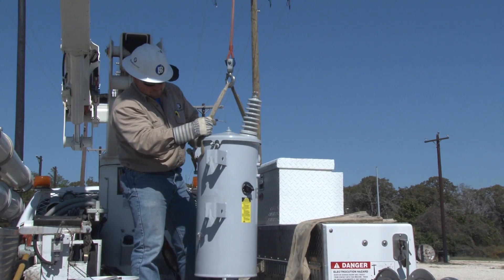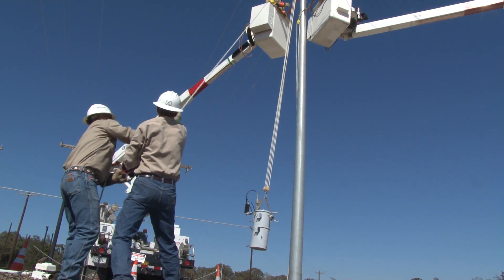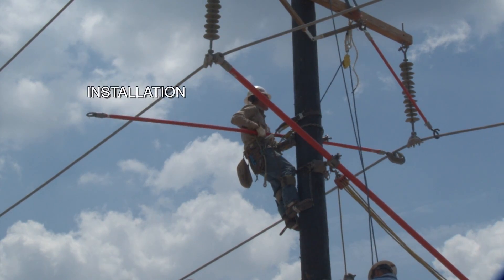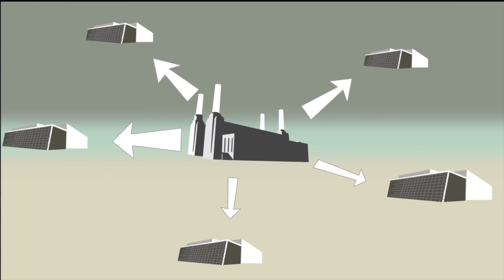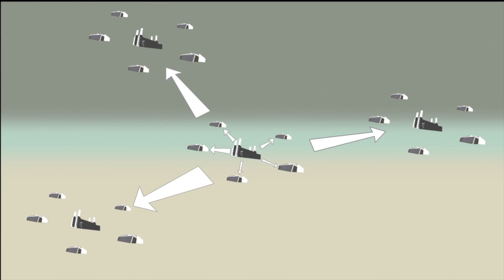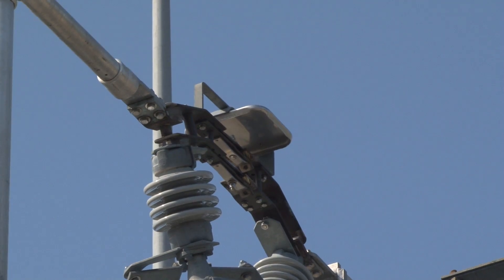TND PowerSkills provides a complete training program geared to instruct electric utility line workers with up-to-date, safety-related work practices and technical skills related to the installation, maintenance and removal of transmission and distribution systems. Whether deployed across a utility's multiple training centers or across an association's multiple utilities, TND PowerSkills meets the best practices standard for training in the industry.